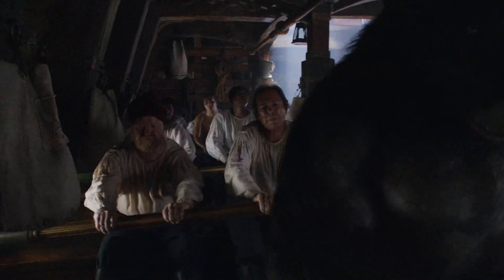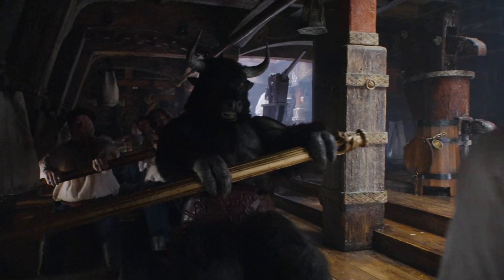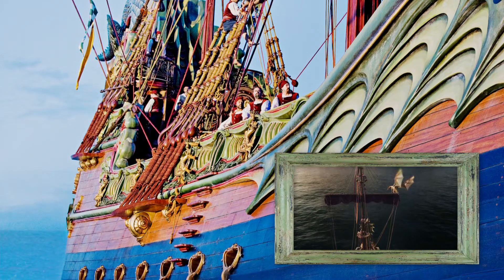The Aurum is one of the most important areas of the ship. It's here that the men and mighty Minotaurs handle rowing duties to power the vessel when the wind fails her.